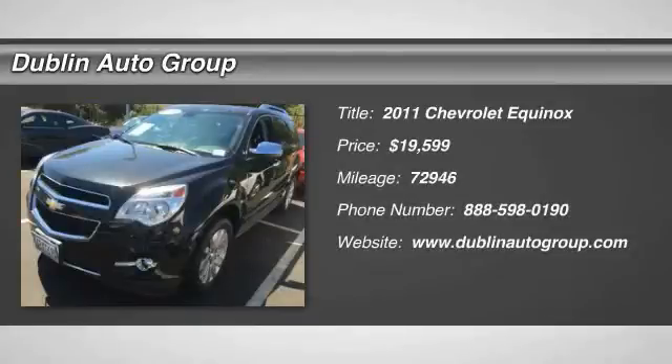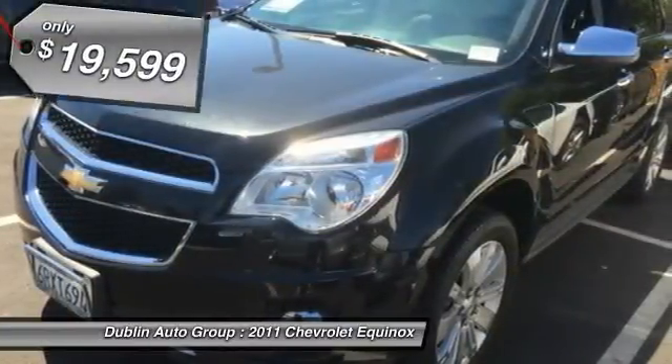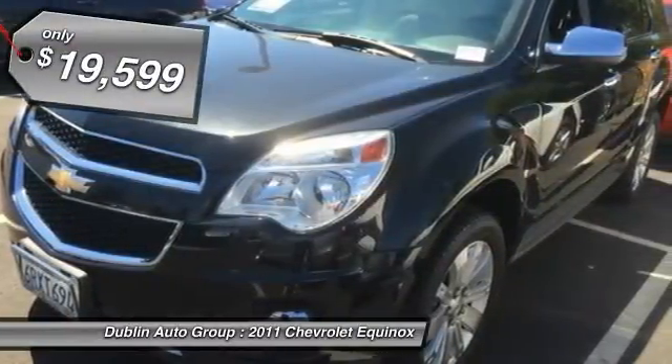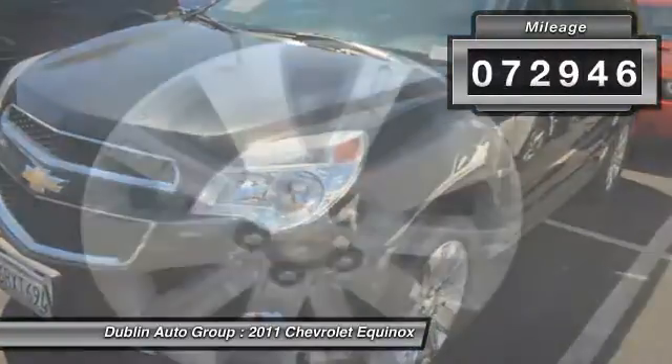The 2011 Chevy Equinox. Fuel efficiency, safety, and value equals the Chevy Equinox, and it is priced below $20,000. This vehicle has less than 75,000 miles.